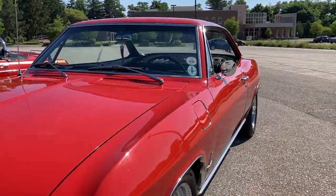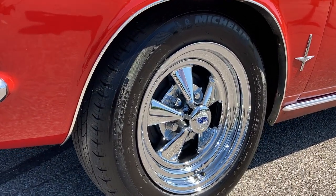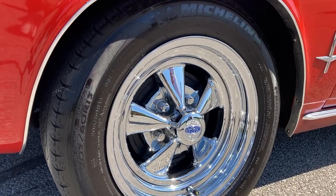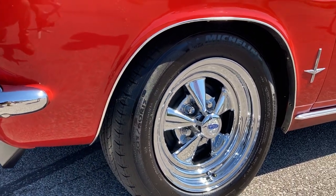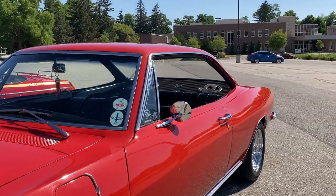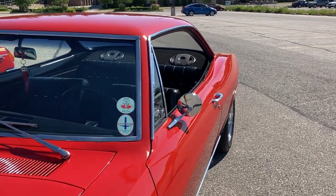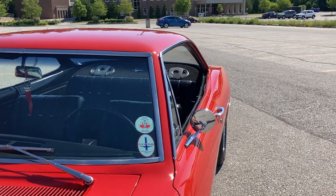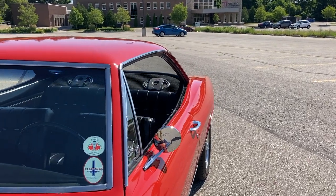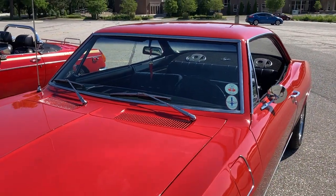Kevin admires the chrome rims. Bill explains the car originally came with 13-inch tires, but they upgraded to 15-inch wheels using 1969 Chevelle brakes. They run 205s in the front and 215s in the back — the optimum tire setup for a Corvair. The car handles much better with this setup. Kevin notes that the Corvair sits surprisingly low to the ground, almost comparable to his MG.